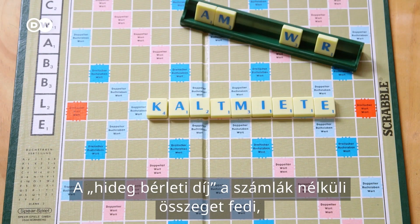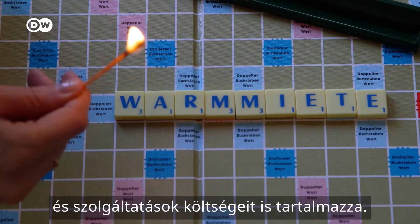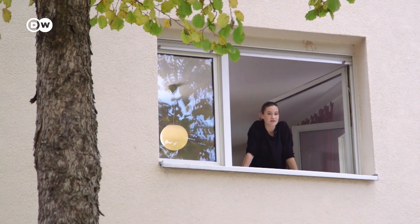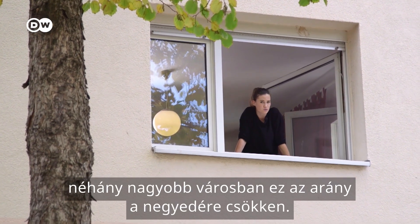Cold rent means without bills, and warm rent includes costs for certain utilities and services. Germany has long been a nation of renters. Less than half the population owns their own home, and in some larger cities that drops to a quarter.